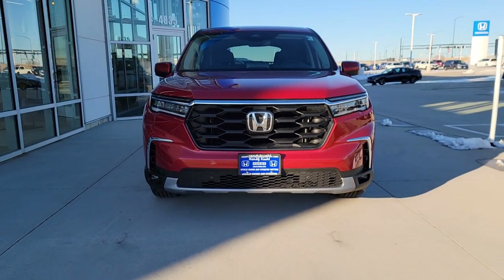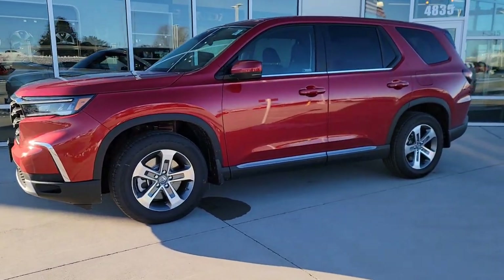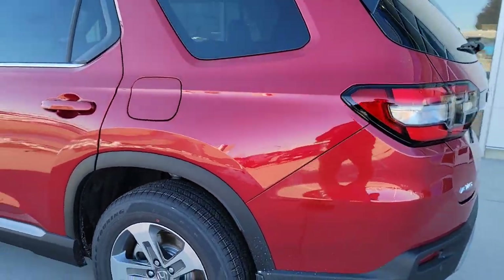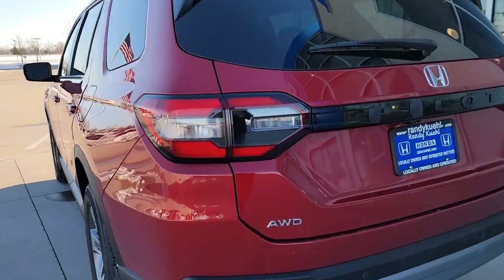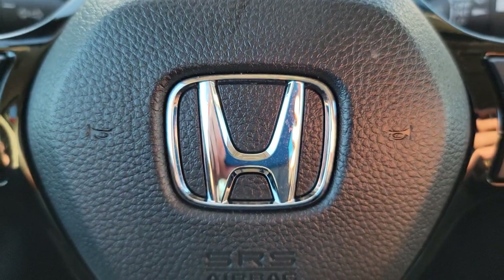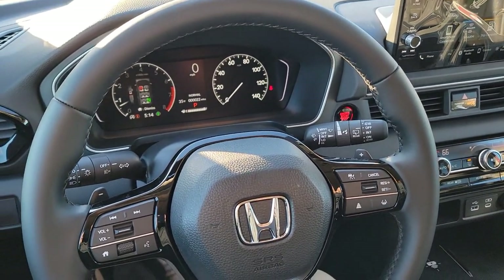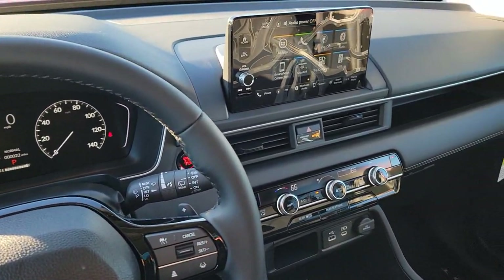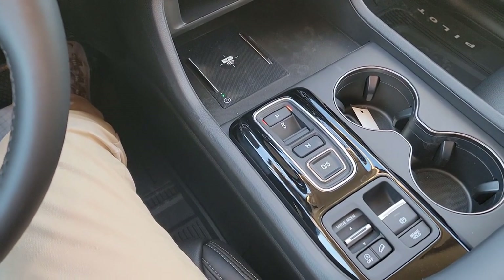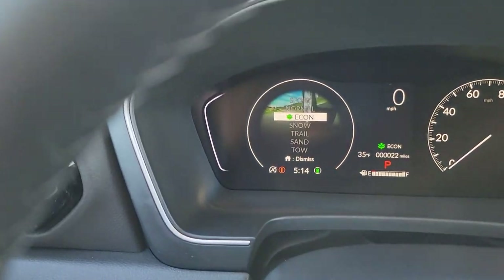Here we are right outside the 2023 Honda Pilot EX-L. I'm going to walk around this vehicle to show you guys all the cool standard features and functions to save you time before you arrive at your local Honda dealership. If you guys have any questions at all, drop them down below in the comments. If you found this video helpful, please hit the like and subscribe. I also have vehicle settings videos and tips and tricks videos to help you guys out.